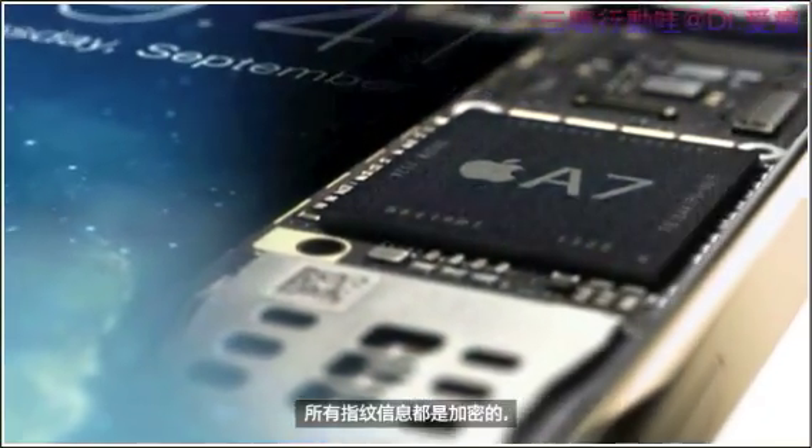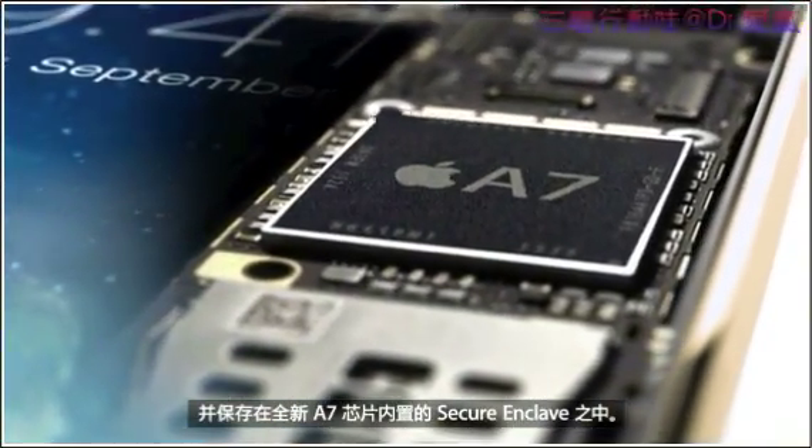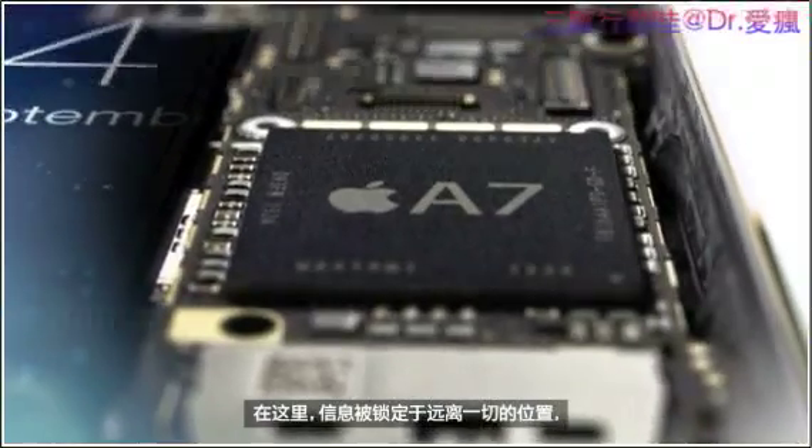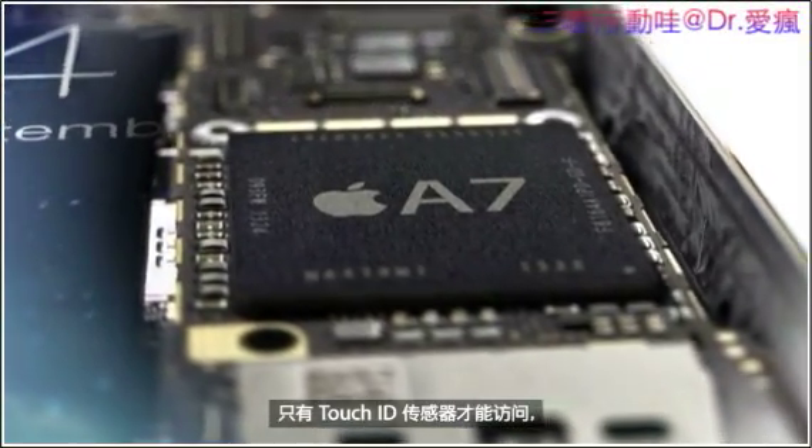All fingerprint information is encrypted and stored inside the Secure Enclave in our new A7 chip. Here, it is locked away from everything else, accessible only by the Touch ID sensor. It's never available to other software, and it's never stored on Apple servers or backed up to iCloud.